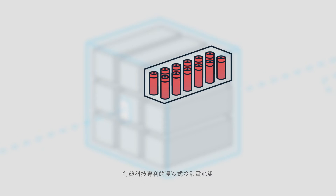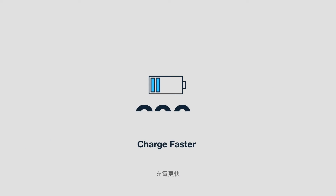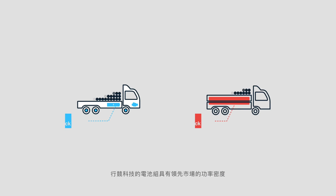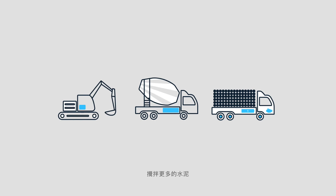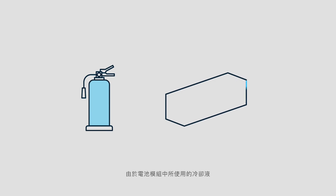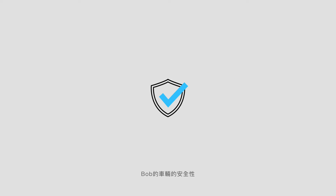Zing's patented immersive cooling battery pack works by submerging cells directly in non-conductive coolant fluid. This technology vastly improves heat transfer and cell temperature uniformity, allowing Bob's vehicles to power better, charge faster, and last longer. Zing's battery packs achieve industry-leading power density, making vehicles lighter and more efficient. Bob's vehicles can lift more mass, mix more concrete, or carry more materials. And with the self-cooling fluid having been used for years in fire extinguishers, Zing's battery pack allows for vastly improved safety for Bob's customers and their workforce.